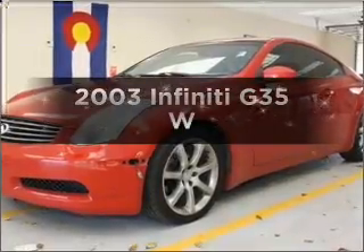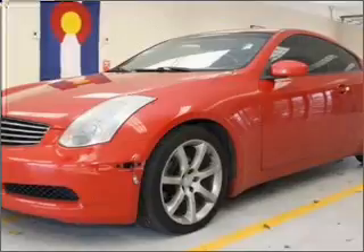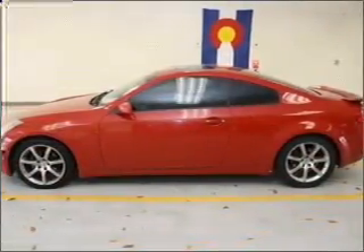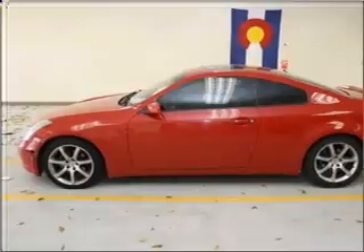Presenting the 2003 Infiniti G35 — everything you need under one roof with this great vehicle. With a solid 6-cylinder engine connected to a smooth shifting 5-speed automatic transmission.